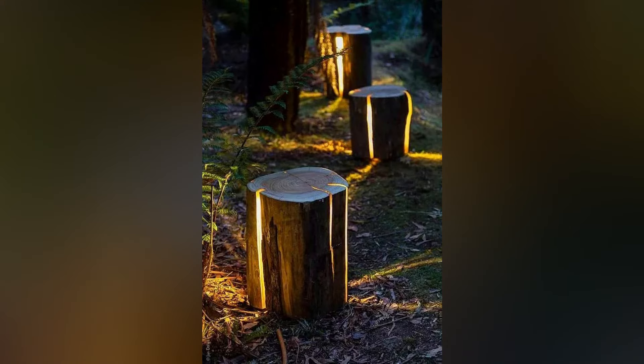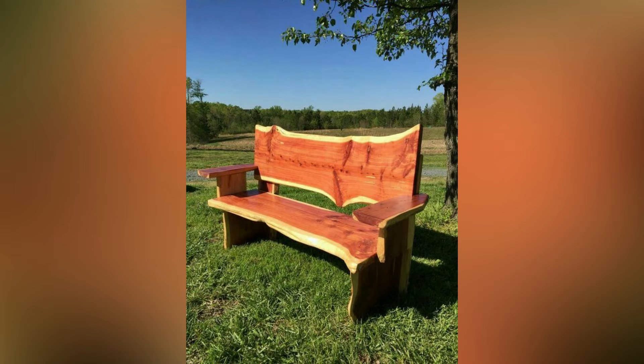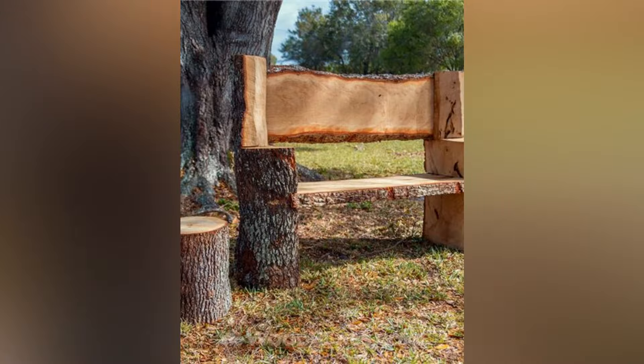Number six: log stairs on a slope garden. Adding logs to your slope garden makes it accessible and adds rustic charm. The logs provide a natural look and are durable, making them ideal for long-term use. They also help prevent soil erosion.